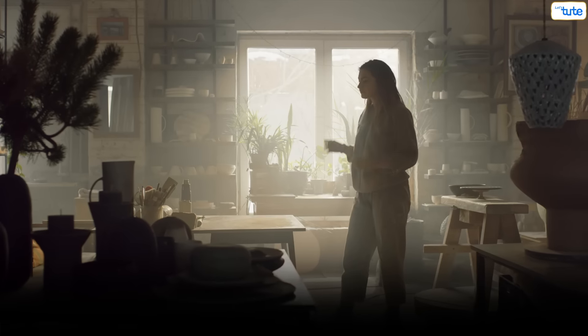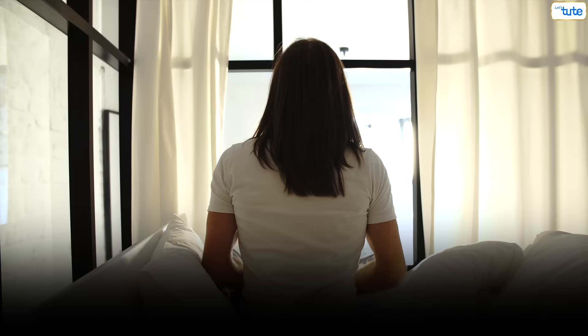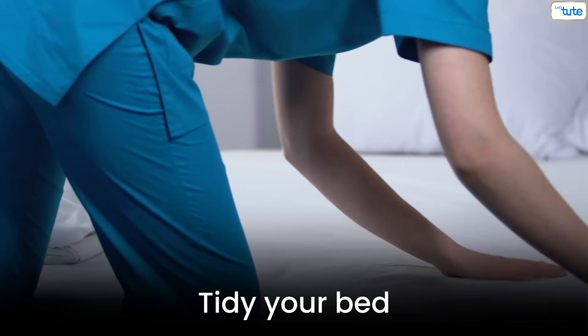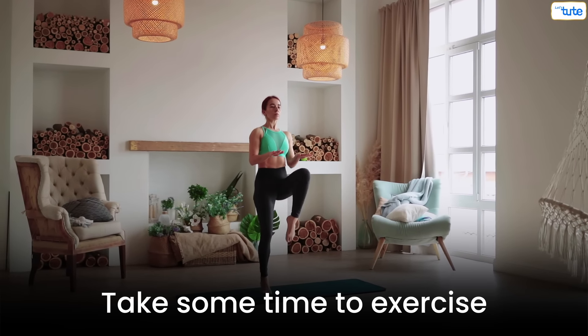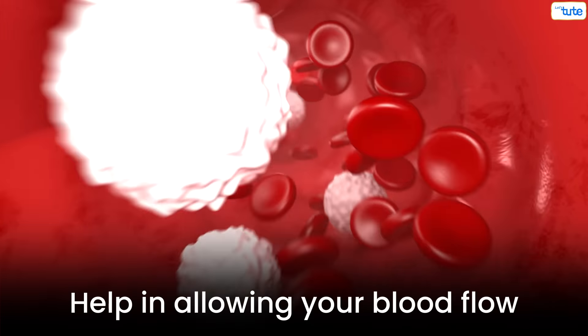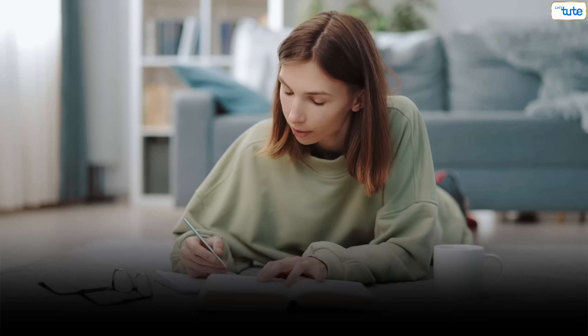Morning Routine. Your morning schedule should start from 6am to 12pm. Start your fresh morning at 6 — get up, tidy your bed, brush your teeth and freshen up. After finishing all this, take some time to exercise — just a small warm-up session in your room. This will help your blood flow and get you focused for your study session.